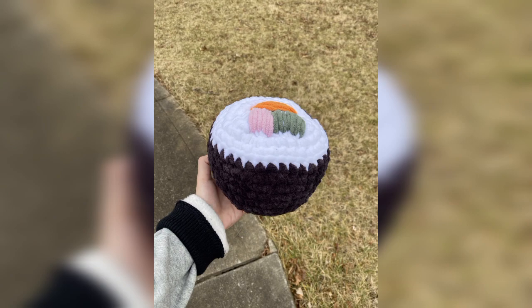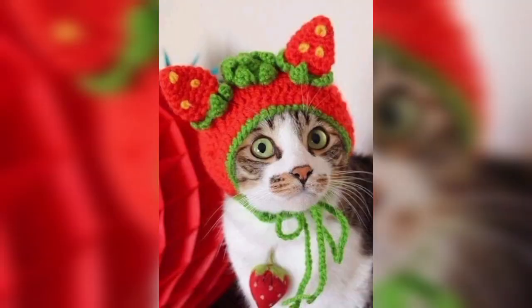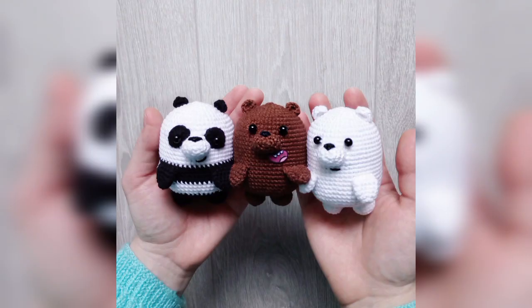When you browse for crochet patterns, thousands of patterns pop up on the screen and some of them are suitable for your personality. Here we have collected the most unique, cute, and attractive designs to save your time.